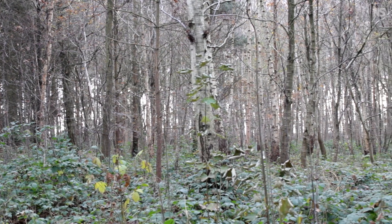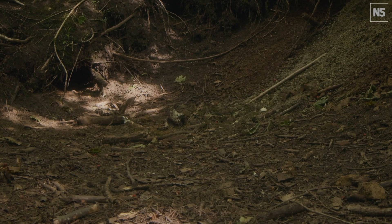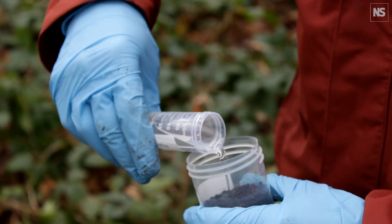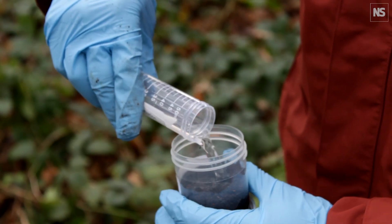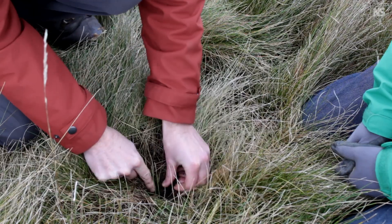There is more to a woodland than just the trees and we need to think about what's in the soil, what's on the ground, as well as the trees. So we're trying to improve what's in the soil to get to a more woodland-type habitat, and we know that if we do that, these woodlands will be more resilient.